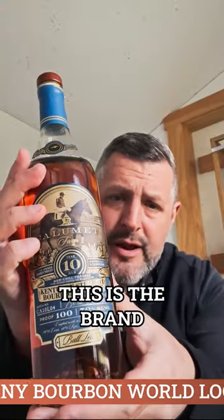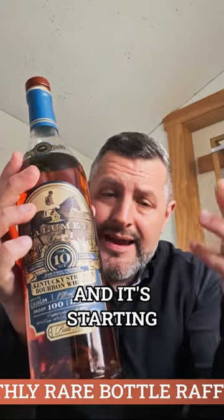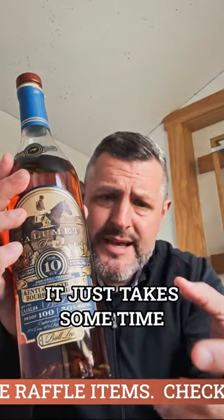Calumet Farm 10-Year — looking for a sleeper hit. This is the brand you ought to try if you haven't tried it. They've been sourcing whiskey for a long time, and so they've got big stocks of older whiskey now, and it's starting to hit the market. It just takes some time.